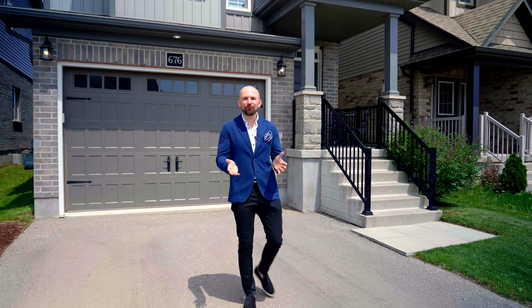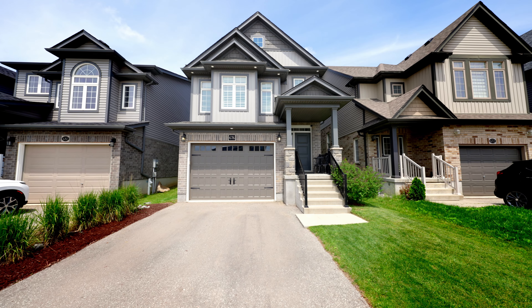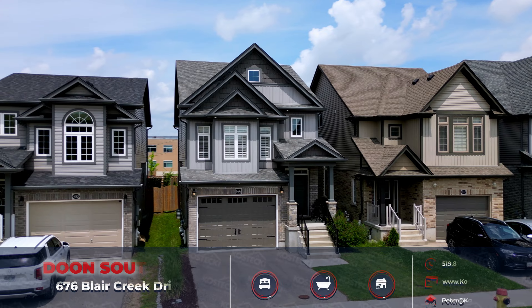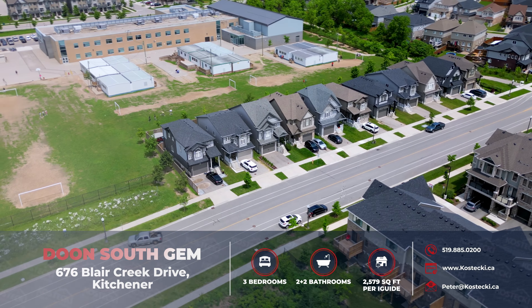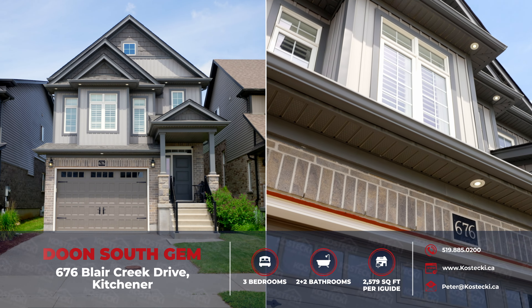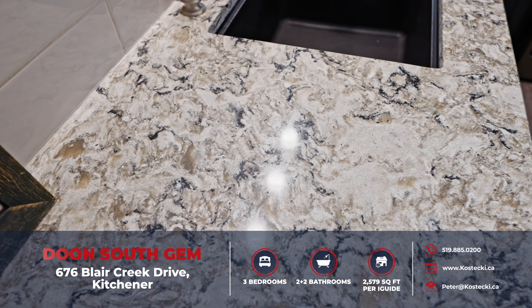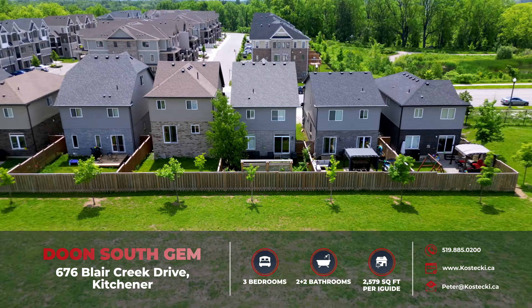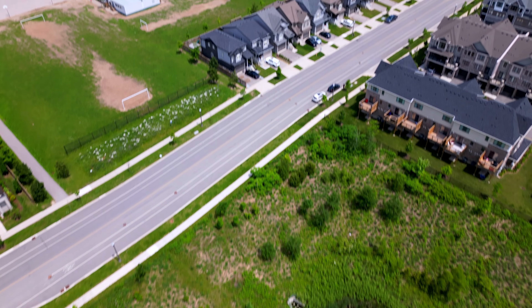Looking for that perfect home in the perfect location? You've found it! Welcome to the perfect blend of luxury, comfort and serenity in this exceptional Dune South family home. Nestled next to peaceful green space and top-rated schools, this energy-efficient property features LED lighting throughout and boasts numerous upgrades and thoughtful design touches, including a recently finished basement and a private backyard with no rear neighbors. Let's head inside to check out why you want to make this house your home.